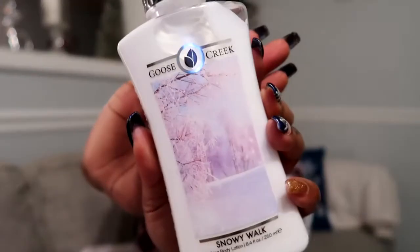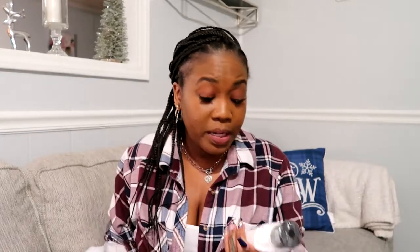The next one is snowy walk. The notes are lemon, Italian bergamot, snowy forest, and vanilla woods. I thought that lemon note was going to throw me off, but you don't smell it like that — it just smells very fresh. It doesn't smell exactly like fresh snow, but it smells like a really fresh, clean walk. They actually did really good with this one. Snowy walk is a good one — I'll keep this one.